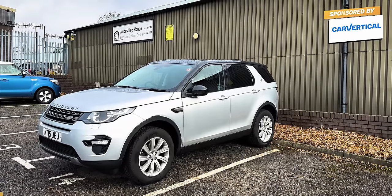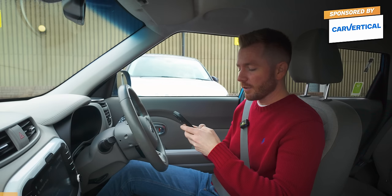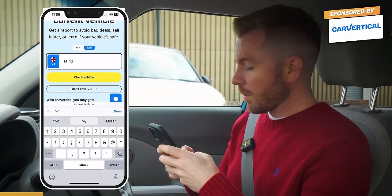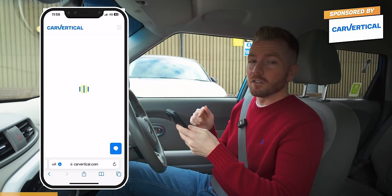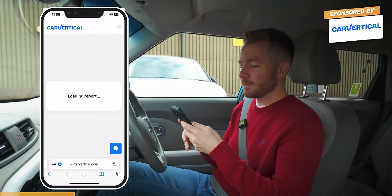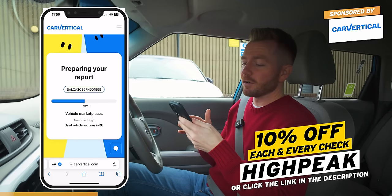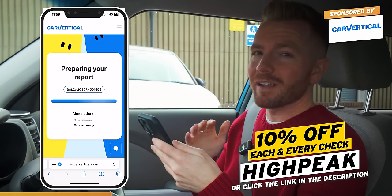Let's do a quick vehicle history check using Car Vertical. It's really important that you do one of these checks before you hand over any cash for a used car or motorbike. All you do is go to carvertical.com and type in the vehicle reg or VIN. In this case it's a Manchester car - Mike Tango 15 Juliet Echo Juliet. It'll tell us if it's ever been stolen, written off, had a mileage rollback, or has outstanding finance on it. It checks databases in 35 different countries and hundreds of millions of cars.